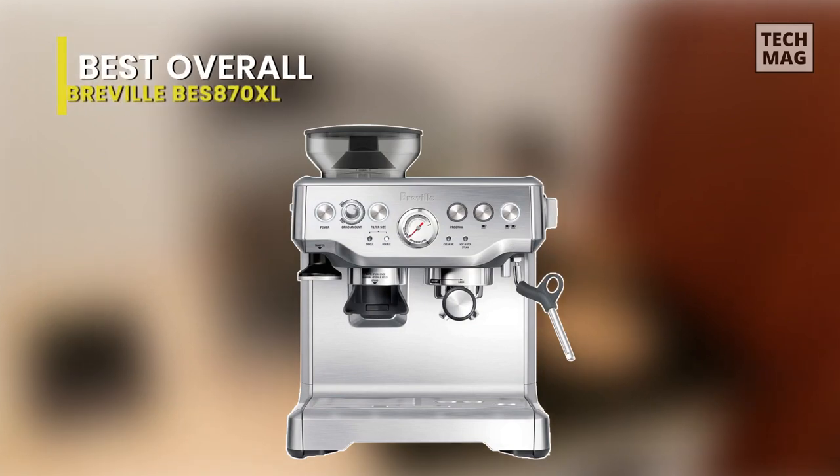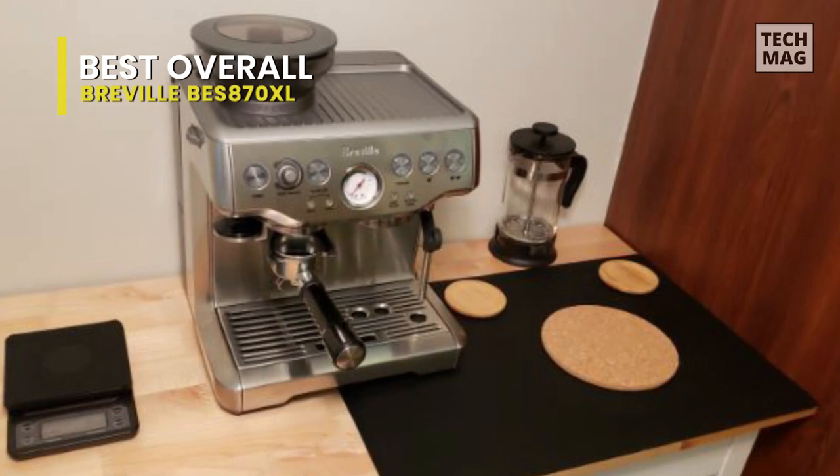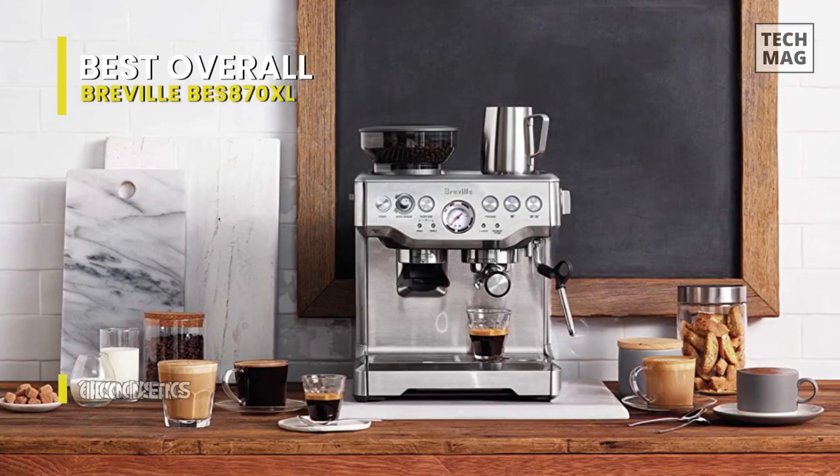Best Overall: Breville BES870XL. This latte machine is immensely popular and a good option for any home barista who wants to upgrade from a smaller, user-friendly coffee machine and latte maker to a rounder machine.